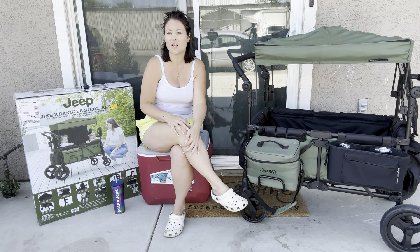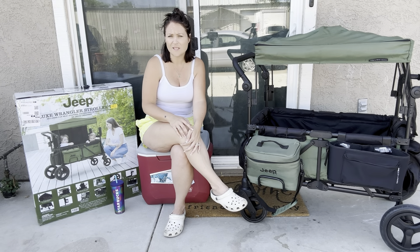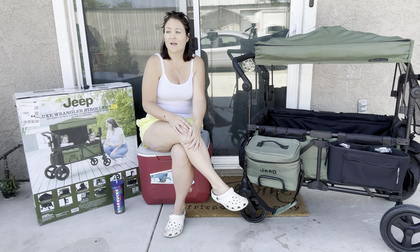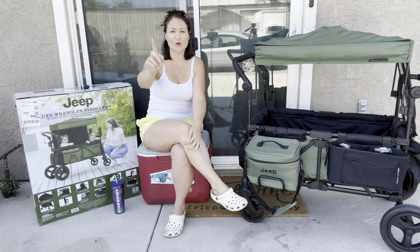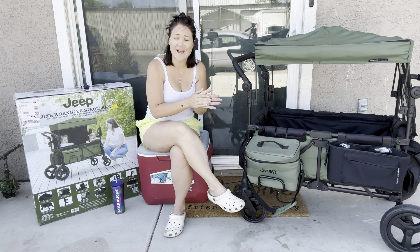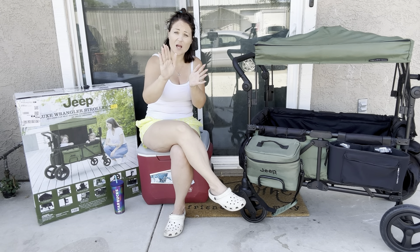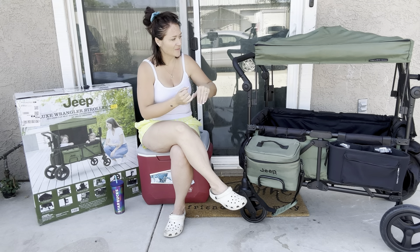He said, 'No, you got something else coming.' I said, 'I didn't buy anything else, what are you talking about?' And he said, 'Well, it says here you have a cheap wagon on its way and it'll arrive on Friday.' I said, 'What? No, I didn't purchase no wagon.' Sure enough, when the kids gave the baby my phone, she pressed 'order now' because I was in that app — she was swiping through my phone and somehow pressed order now and bought this beauty.